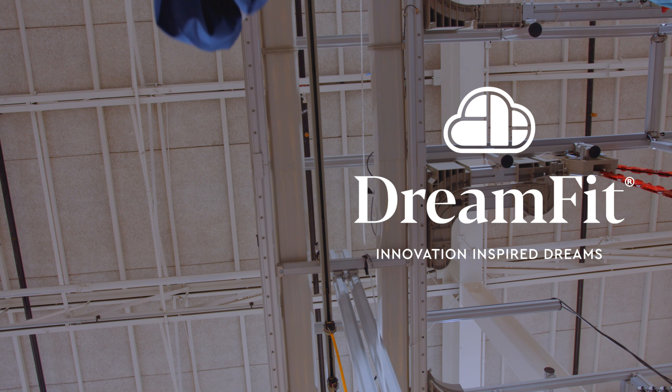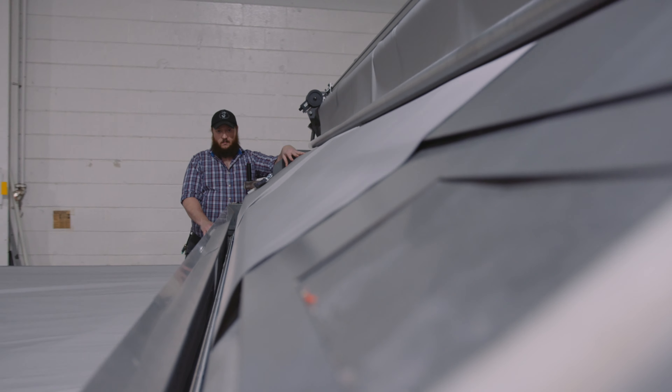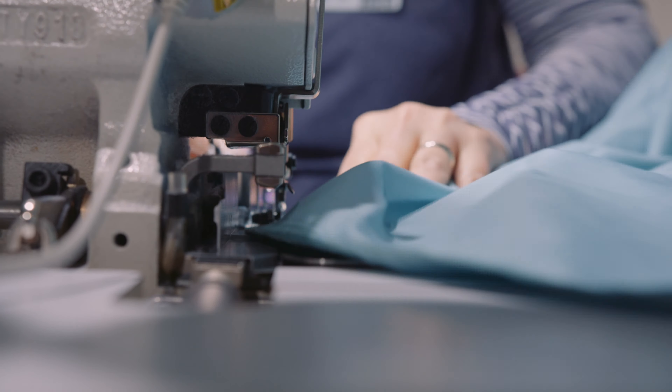At DreamFit, what we're attempting to do is help our retailers solve what we consider to be societal problems. Anybody that's ever made a bed before can empathize with these things happening — sheets popping off the corners, sheets that don't